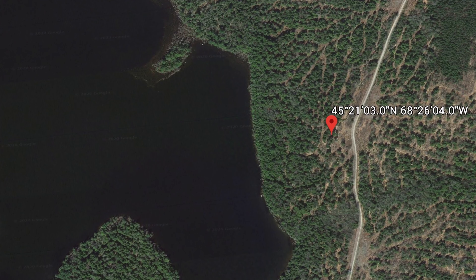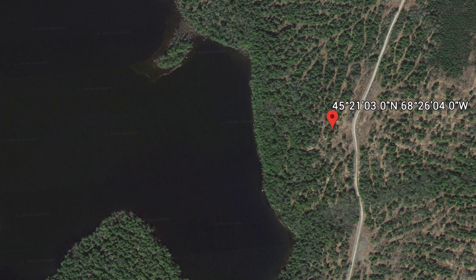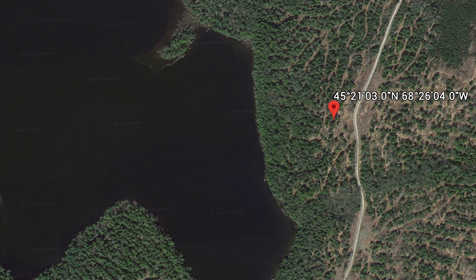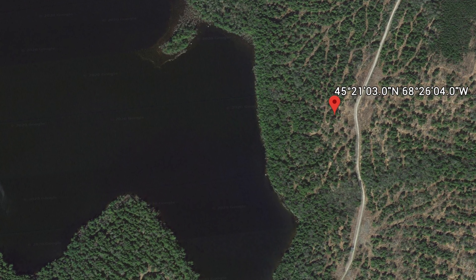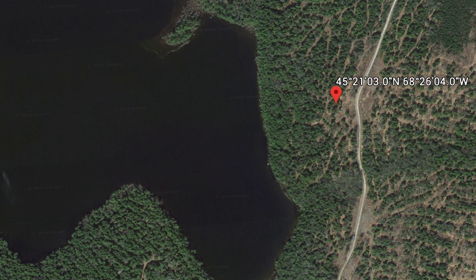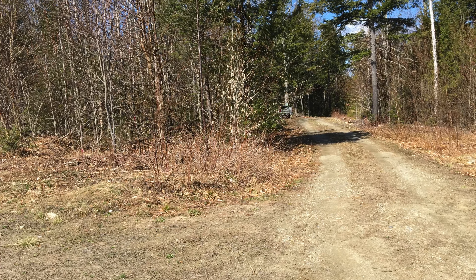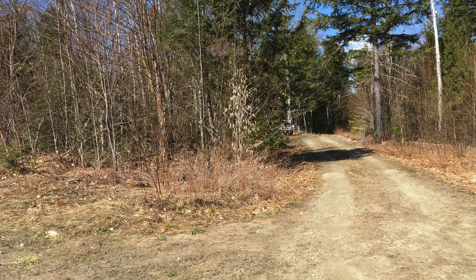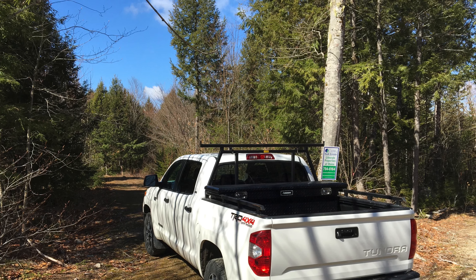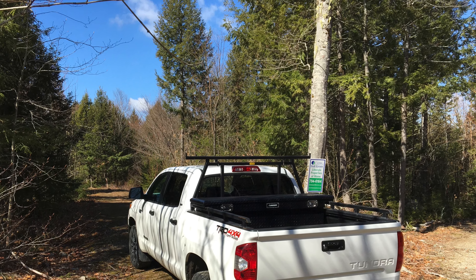Good morning. Today it's May 6, 2020, and this morning I'm on lot four on Painted Rock Road. This is a lakefront property — about 4.89 acres. There's 310 feet of frontage on Crooked Pond and over 500 feet of frontage back on Painted Rock Road. Behind me you can see this driveway, which extends down to a decent building site closer to the water.